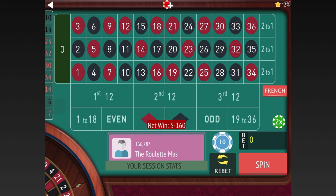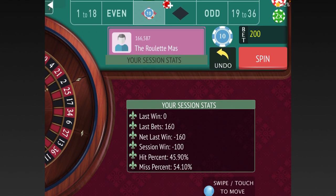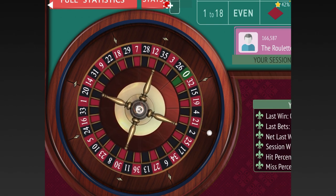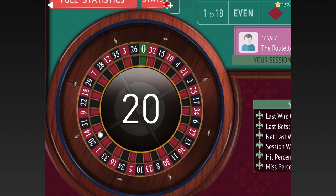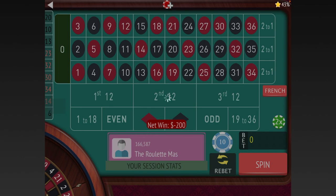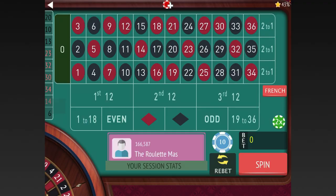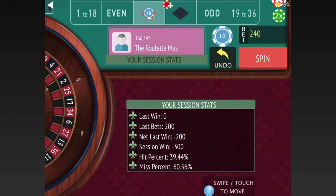We lost that, so we're going $160 to $180, $180 to $200 again. We're minus $100 total right now. We'll go from $200 to $220, $220 to $240, so we'll need to put $240 down on red. We're minus $300.